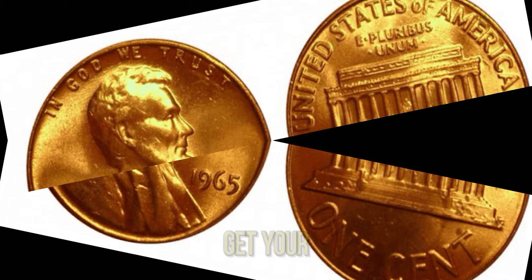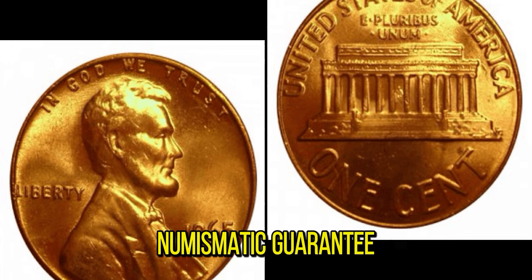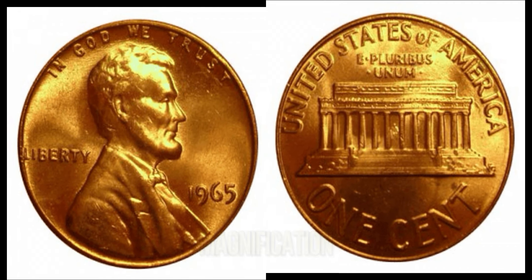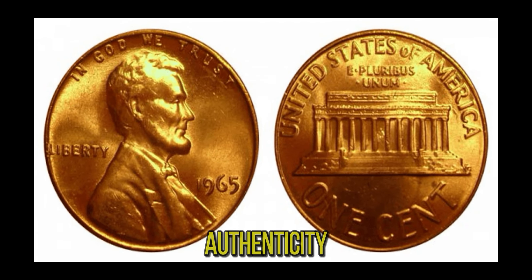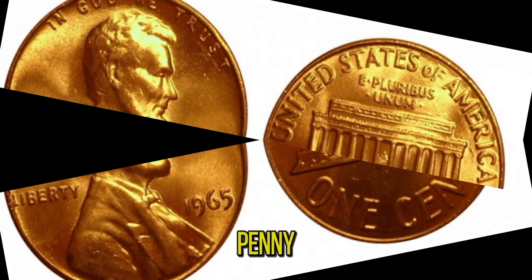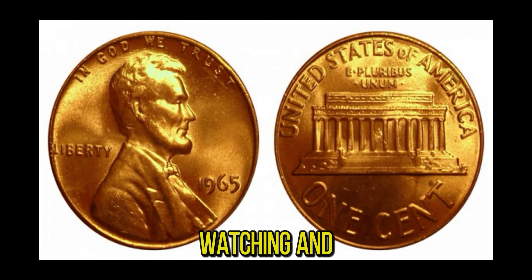It's essential to get your coin authenticated and graded by a professional service like the Professional Coin Grading Service (PCGS) or Numismatic Guarantee Corporation (NGC). Authenticating your coin involves a thorough inspection of its weight, dimensions, and details under magnification. Reputable grading services provide a certificate of authenticity and a grade that reflects the coin's condition and rarity. If you think you might have a rare 1965 Lincoln penny, it's worth getting it checked out. You never know — you might be holding a piece of history worth a fortune. Thanks for watching, and happy collecting.